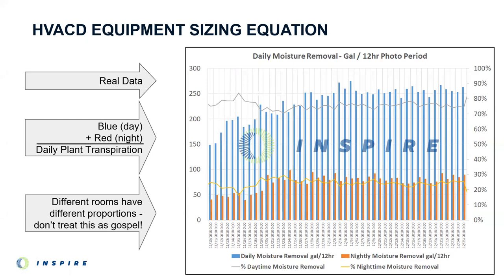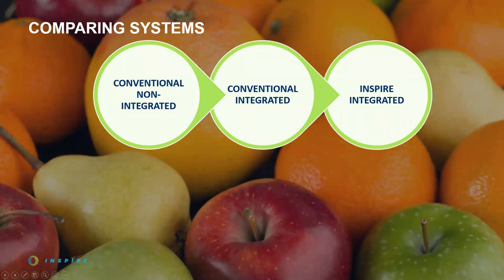The key to this whole equation is the percentage of moisture removed during the day, and we invest a lot of resources to get data from live rooms. The blue bars represent water transpired during the photo period; the red bars represent water transpired during the dark period. Add them together and you see total daily plant water consumption, but more importantly you see the ratio of lights-on versus 24-hour moisture consumption — and this ratio is the percentage of moisture removal referenced in the formula. This knowledge makes sure you're not scrambling to buy portable dehumidifiers three weeks before harvest. Fair warning: every room is different — different lighting technologies and growing styles will have different ratios. Don't treat this as gospel.